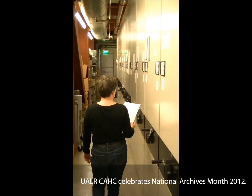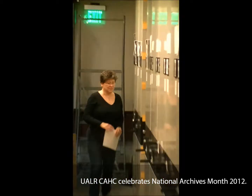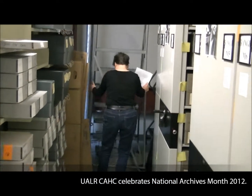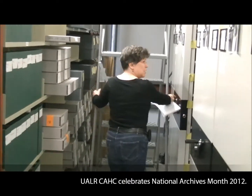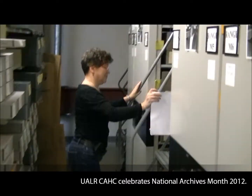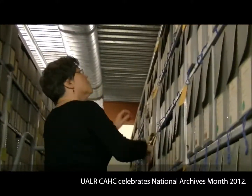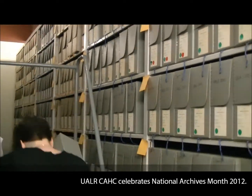What do we have here? Looks like Winthrop Rockefeller's collection is first on the agenda. Well, that makes sense because he has the largest collection of all the governors. We have five gubernatorial collections up on 3M: Winthrop Rockefeller, Jim Guy Tucker, Dale Bumpers, Carl Bailey, and Frank White.